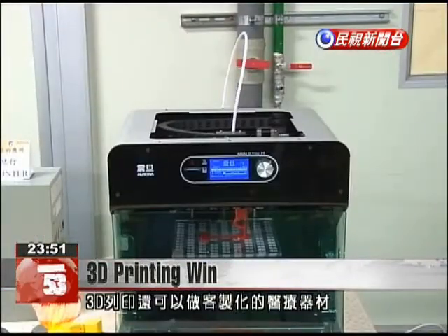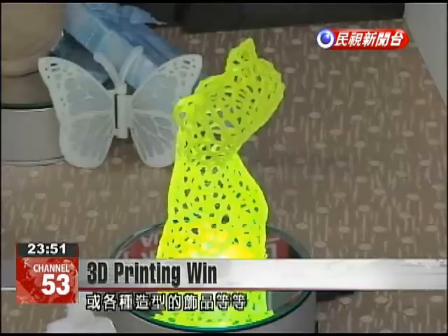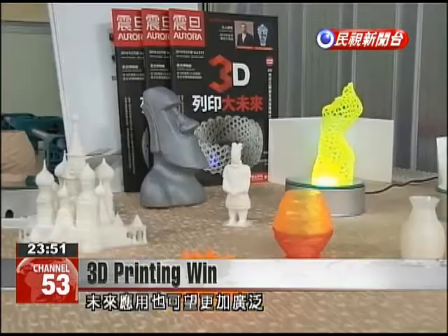In addition to jewelry, 3D printers can produce customized medical devices. These are just some of the many revolutionary applications expected in the future.